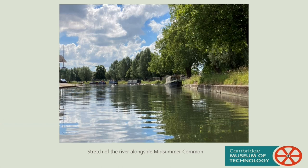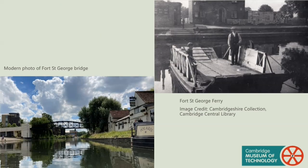As we pass under Victoria Avenue Bridge, we cross the boundary between Jesus Green and Midsummer Common. Midsummer Common has had many uses over the centuries, including as a fairground, grazing land, and for the mobilisation of troops at the start of the First World War. The footbridge crossing this part of the river is named after the Fort St George public house, which dates back to the 16th century. A ferry ran across the river at this point until the footbridge was built in 1927.